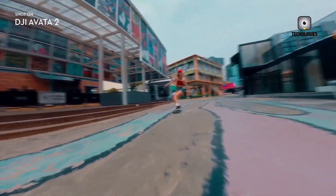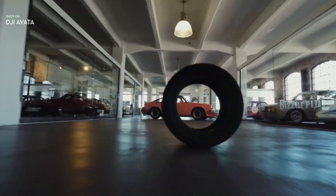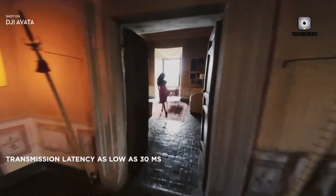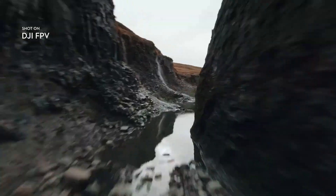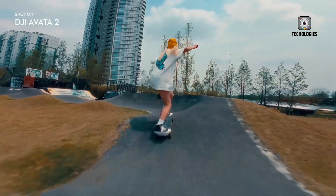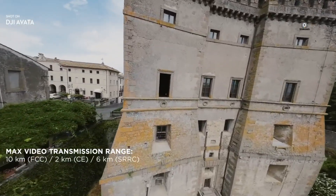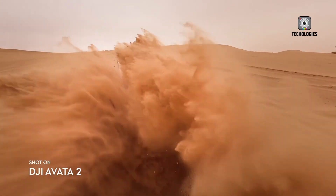Flight endurance is another area DJI seems to be addressing seriously. Early leaks indicate the Avata 3 may achieve flight times of 30 minutes or more per battery charge, a significant improvement over the Avata 2's typical 23-minute flight duration. Longer flight times reduce the need for frequent battery swaps, allowing pilots to stay in the air longer and focus on capturing the perfect shot or completing extended race runs — a major advantage for both casual pilots and professionals.